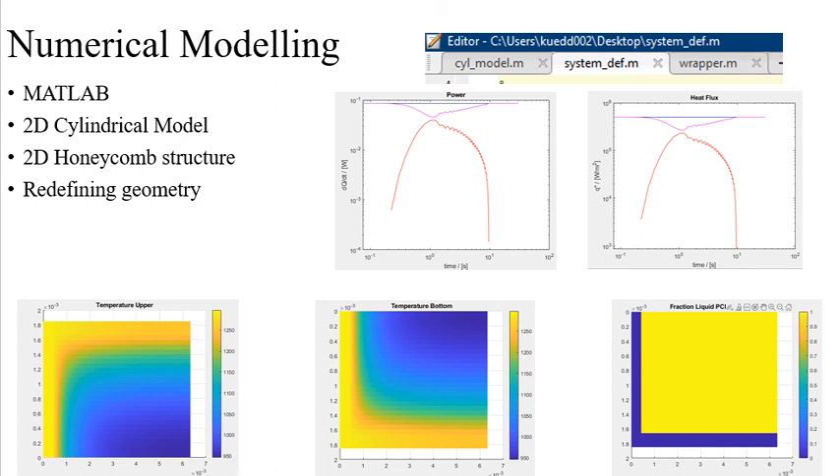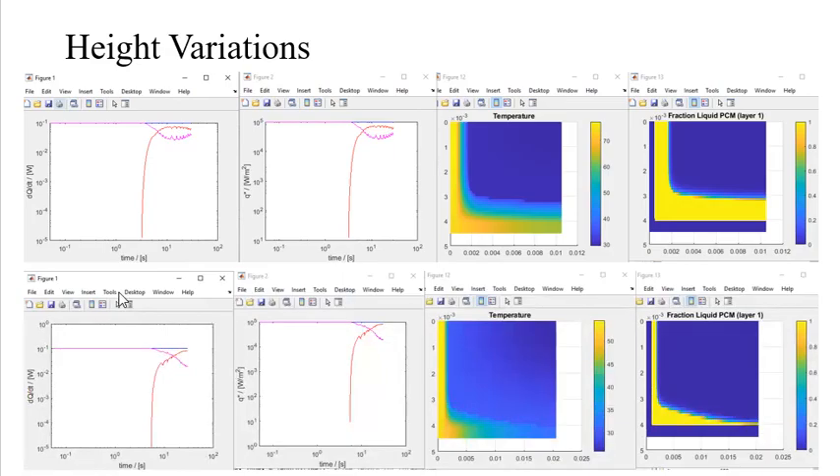The top right two plots are the power and heat flux of the system, with comparable points. These are crucial plots in determining the efficiency and the capability of the thermal energy storage system. Quick backtracking — one task given to me early in this program was monitoring the effects of changing the height of the thermal energy storage cylinder in the 2D numerical model.